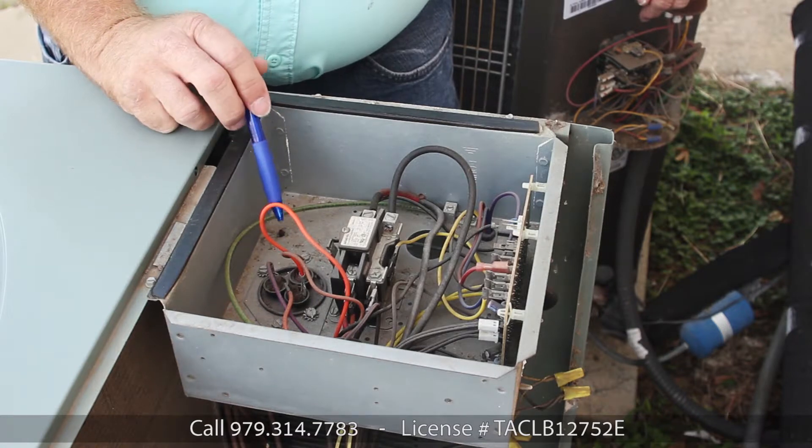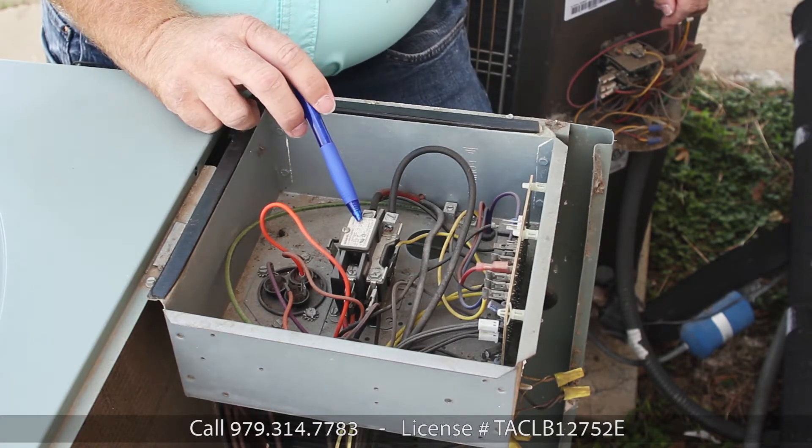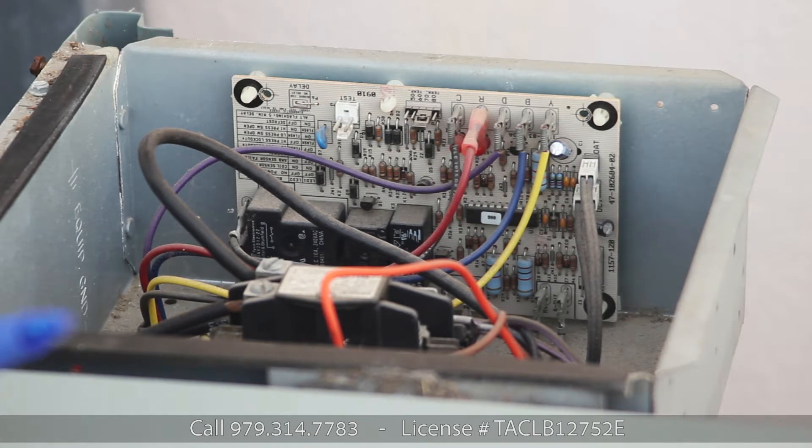So here we have a capacitor. What the capacitor does is just provide a little bit of extra juice. This here is a contactor — the contactor provides the high voltage electrical. I think we all know what happens to circuit boards when they get wet — they're pretty much damaged and need to be replaced.